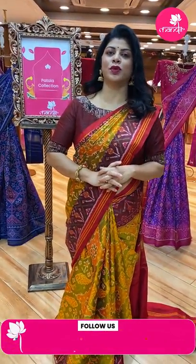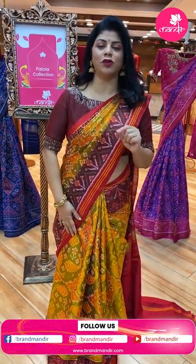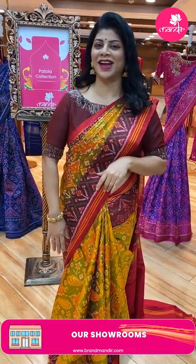Hello everyone, welcome to Brand Mandir live show. Today I am going to showcase beautiful patolas — they aren't patolas, semi-ikat sarees — with beautiful, beautiful colour combinations. Let's go on to the live without wasting time.